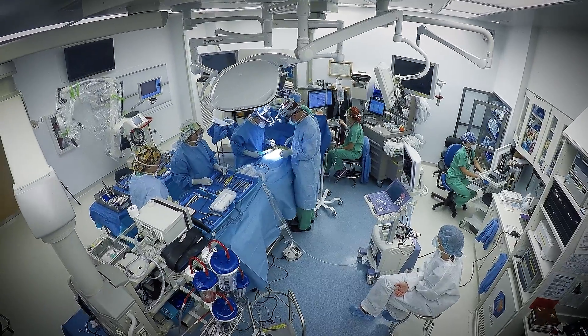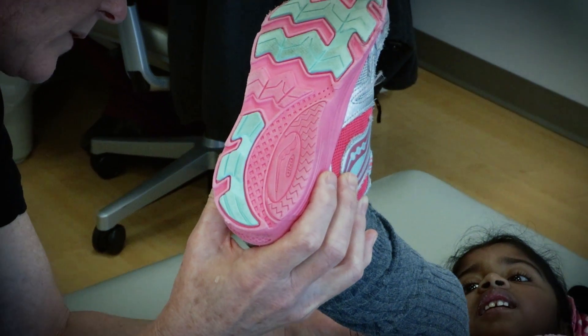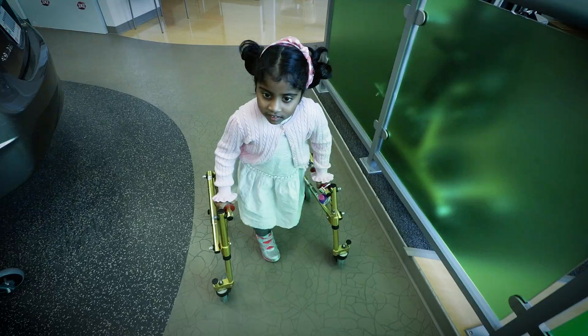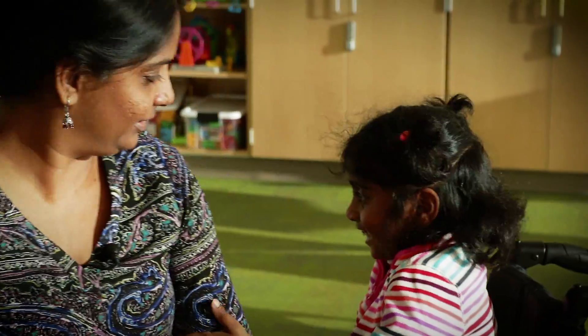Those first few days — that one week when she had to go through the back pain and the leg pain — it was a difficult surgery to go through. She is really strong and she didn't cry for anything or any pain. She just said, 'I'm okay.'